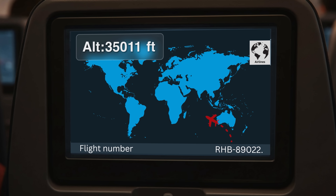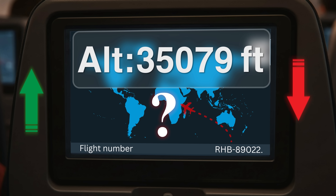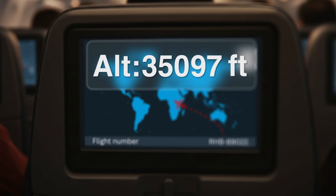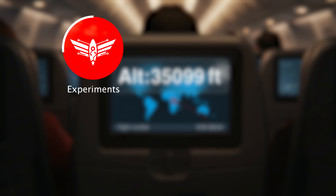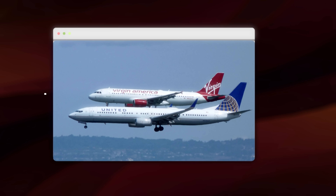Ever looked at the little map in front of you on a flight and noticed that number hovering around 35,000 feet? Maybe you wondered, why there? Why not higher or lower? It's not random. The number is the result of decades of experimentation, calculations, and hard-earned aviation wisdom. Every single commercial flight you take is planned around it.